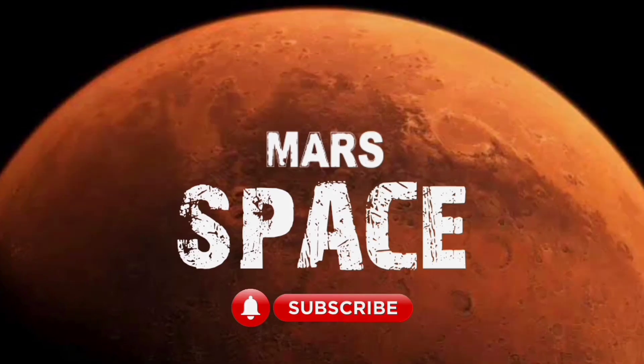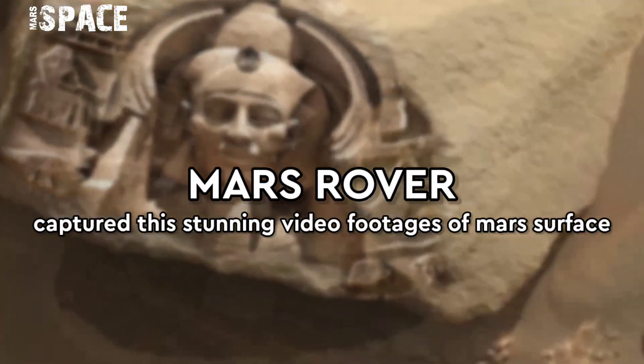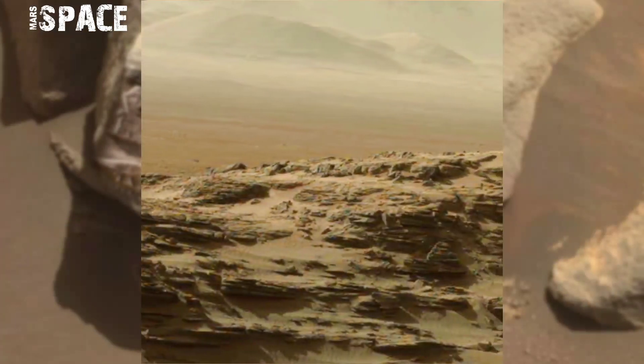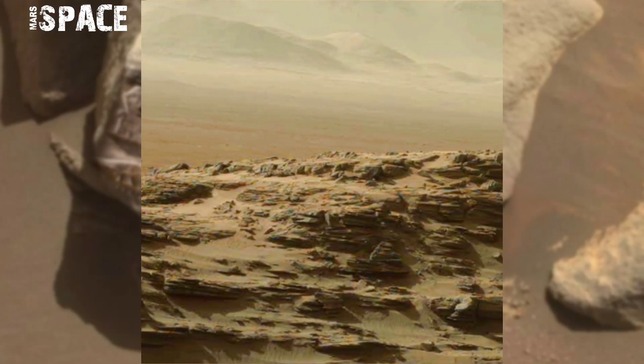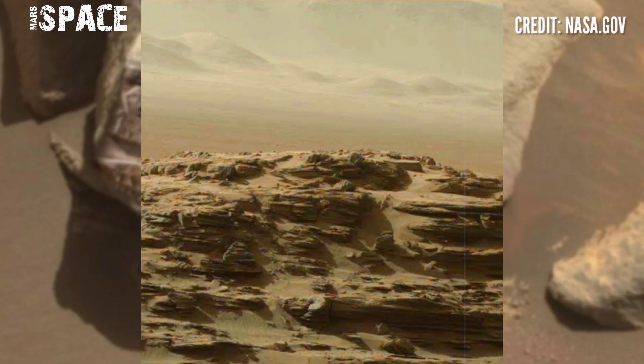Hello my dear friends, welcome back to our YouTube channel Mars Space. For more updates hit the bell icon with thumbs up and please watch till the end.